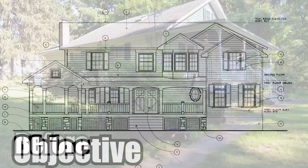Against internet comment or advice, I decided to GC my own house. I think it came out pretty well, but check out the journey. Learn how to build a house yourself and don't be too afraid to try something you're uncomfortable with.